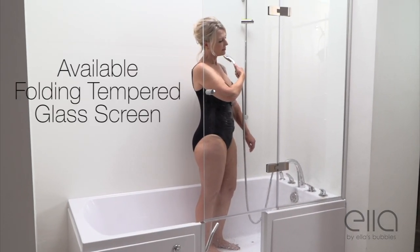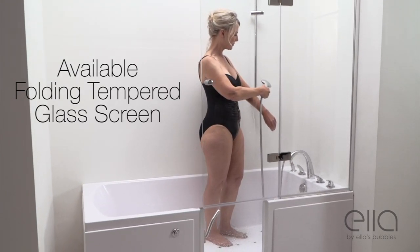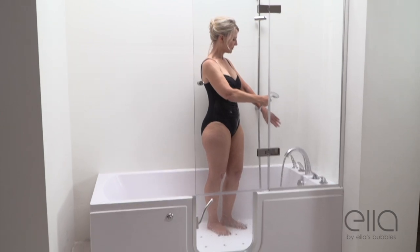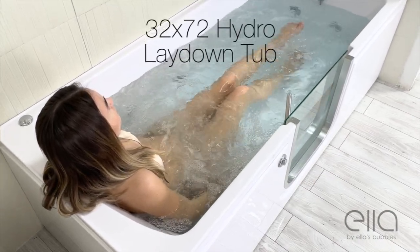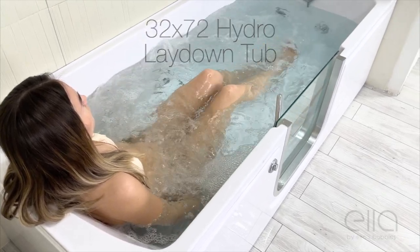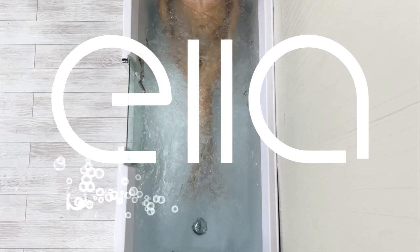The uniquely positioned center door provides extra deck space, so options like the Ella's folding tempered glass screen are an easy add-on. Come see the Ella 3272 Hydro Massage Tub or any other of our luxurious tubs at ellasbubbles.com.